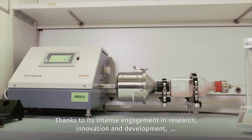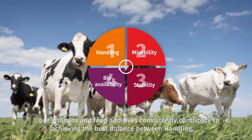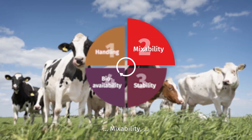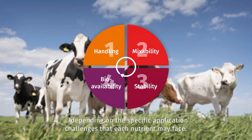Thanks to its intense engagement in research, innovation, and development, our vitamins and other feed additives consistently contribute to achieving the best balance between handling, mixability, stability, and bioavailability, depending on the specific application challenges that each nutrient may face.